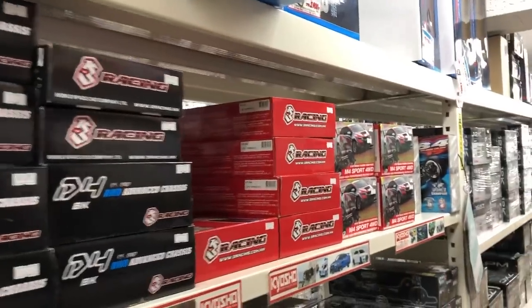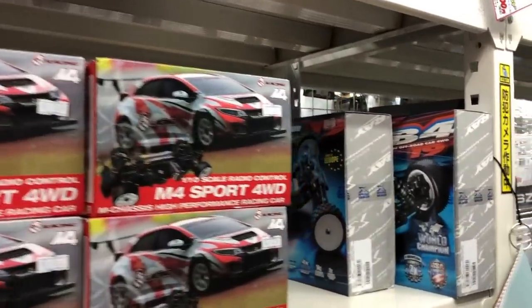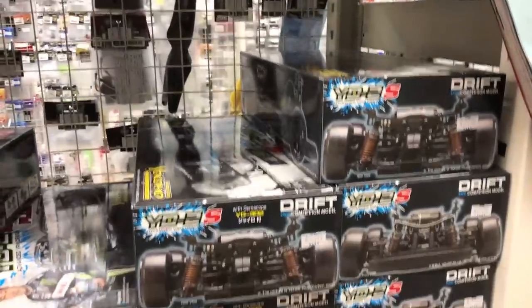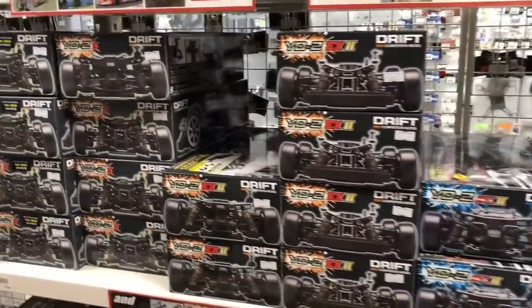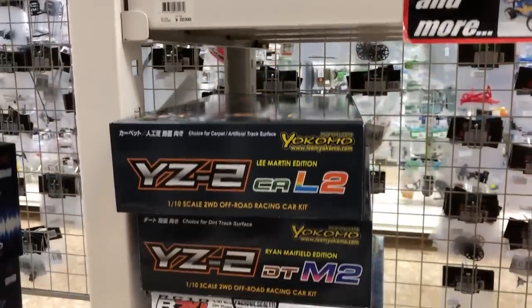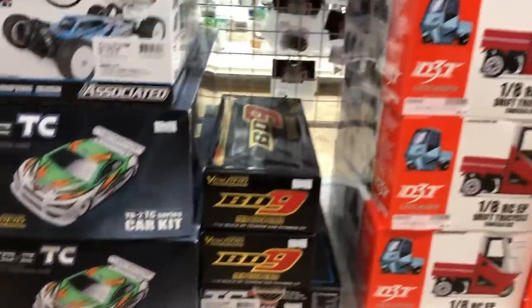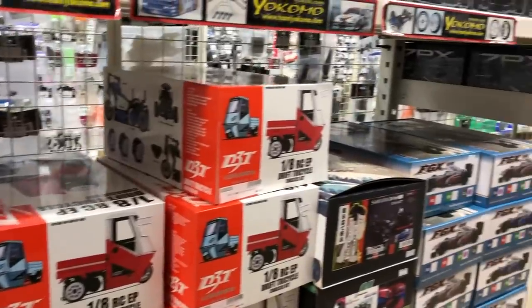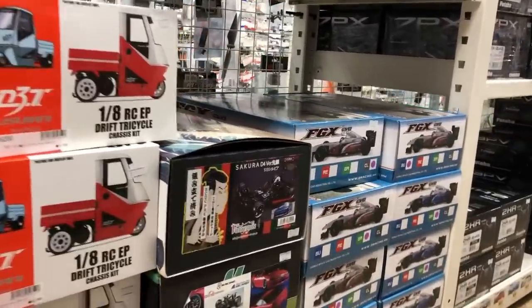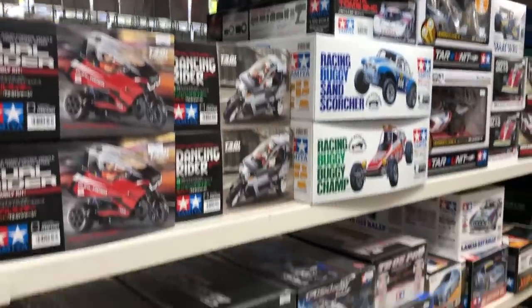Further down in this aisle, some more kits. Here are the X-Ray kits once again — a carpet version, a 2WD, and a 4WD of the off-road buggies. This store is pretty much focusing more on the on-road side. Drift cars of course, a couple of Yokomos. The only Team Associated kit I found was the B74 that just came out. It's really more, you know, probably 95% Japanese brands with a few American or European brands sprinkled in.